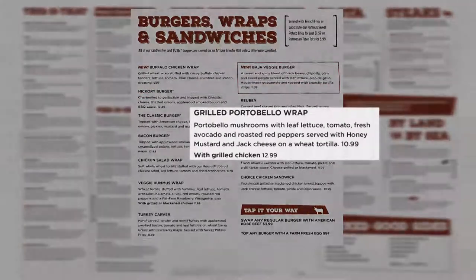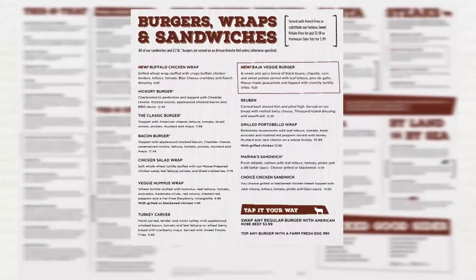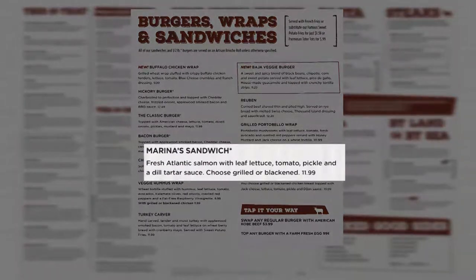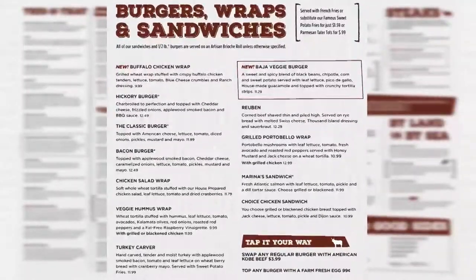The portabella burger will now be offered as a grilled portabella wrap. The ingredients will remain the same. This item can now be made vegan if you omit the cheese from the final presentation. The marina sandwich will now be served on a brioche roll instead of the whole grain wheat roll. Major changes to be aware of in this section are that all items will now be served on a rectangle plate with a fry cup.